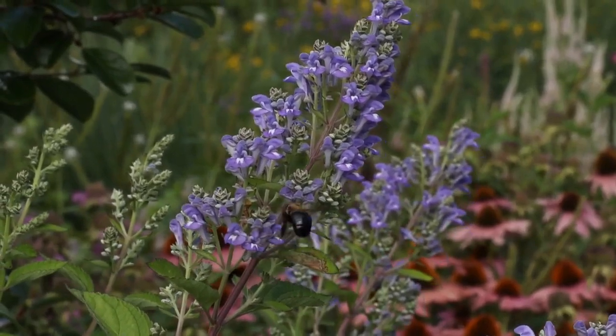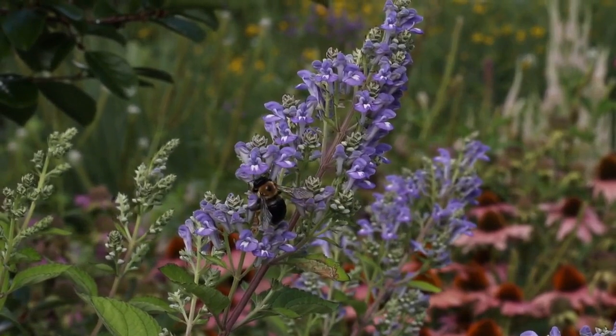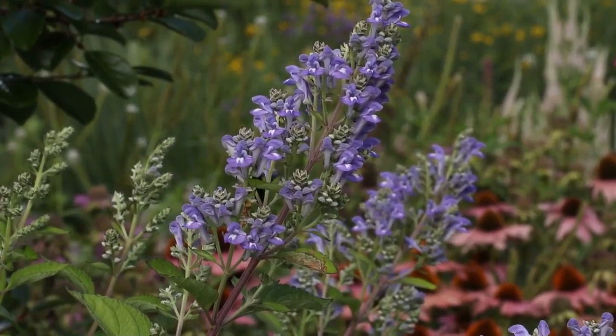I love the soft periwinkle blue of the hoary skullcap, Scutellaria incana. I'll find lots of bees like carpenter bees and bumblebees visiting it frequently, and it has really nice fall color on the foliage and a really pretty seed head.